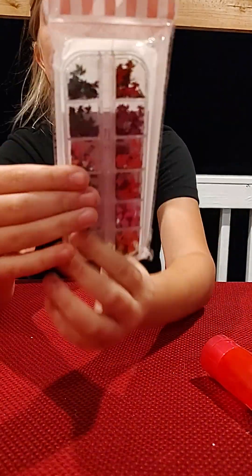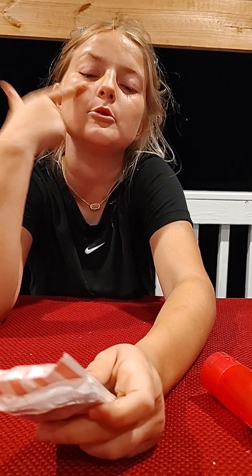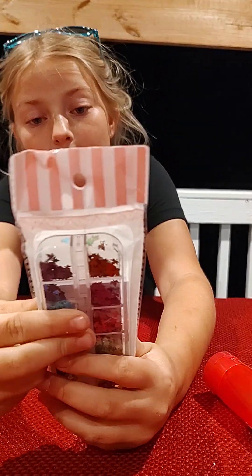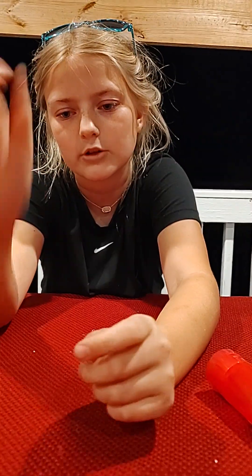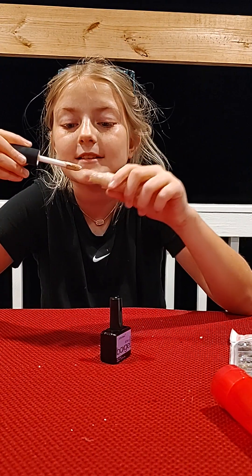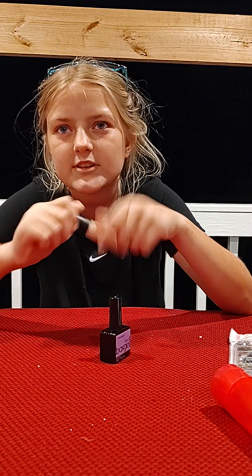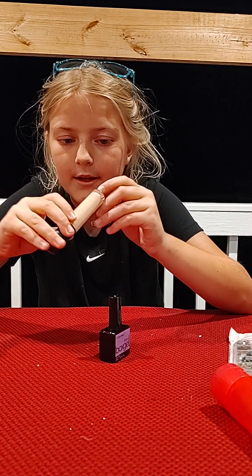I got some nail glitter — I have this shimmer face stuff that's sticky and you put glitter on top, so I might use it for that. Or I might give it to my friend because it's supposed to be for nail art and her birthday is coming up — she's really into acrylics right now. Then I got this Elf concealer. It's not my shade but it's just fun to do makeup sometimes. Dad didn't know what Elf was — it's a makeup brand.